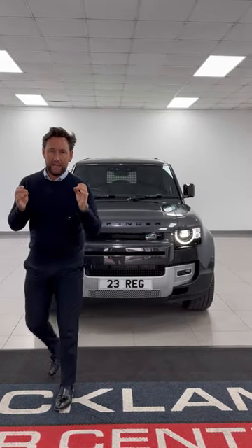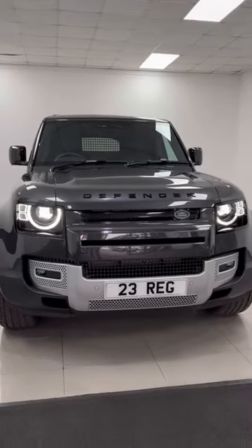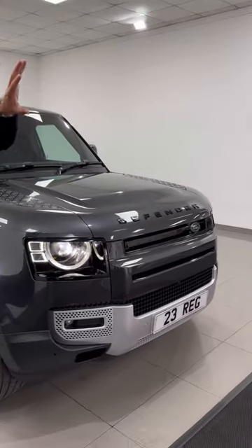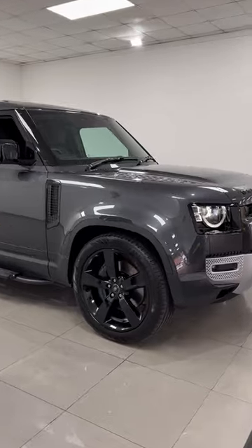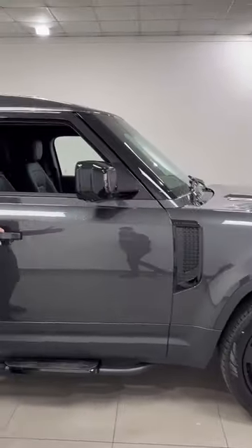Defender 110 commercial hard top — I think it's the highest spec we've ever had. This Carpathian grey black exterior styling pack has matrix LED lights, air suspension, 22-inch wheels, full sidesteps in gloss black, and a full extended leather package.